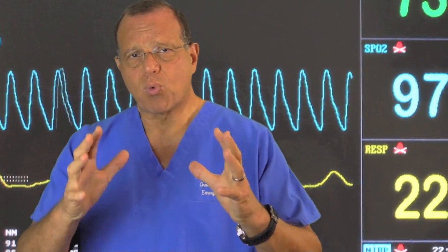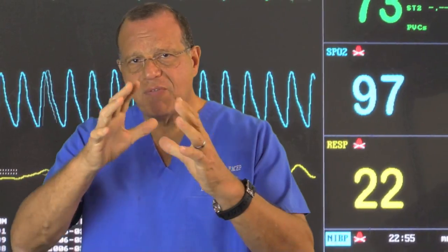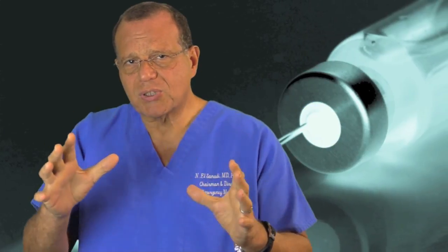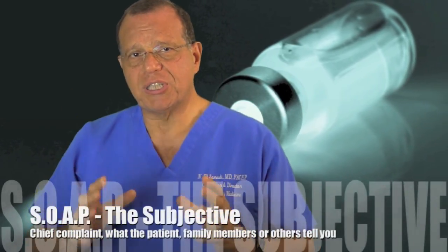What is an ideal run sheet? An ideal run sheet starts with the environment you document it in. First, you can find a place where it's calm, where you can sit and collect your thoughts, and actually document clearly all the elements of what a good run sheet should have.